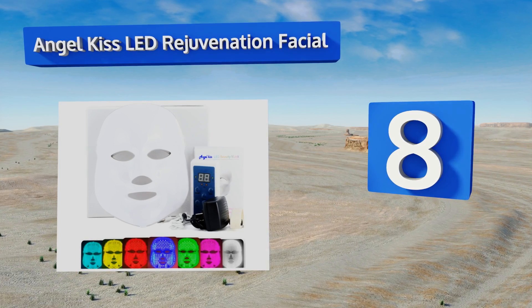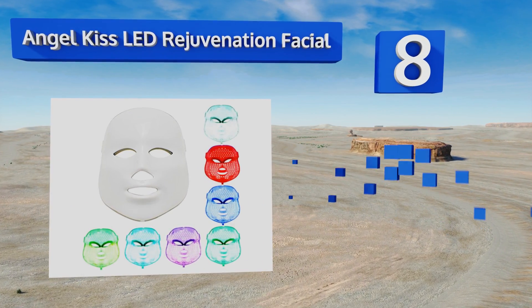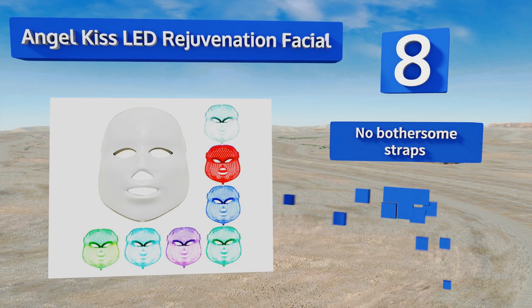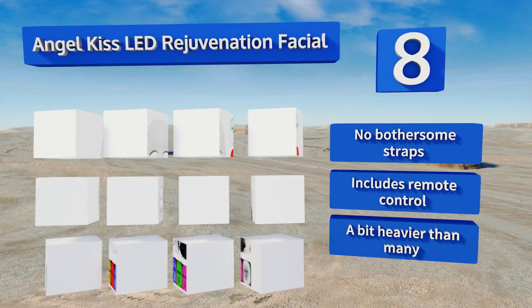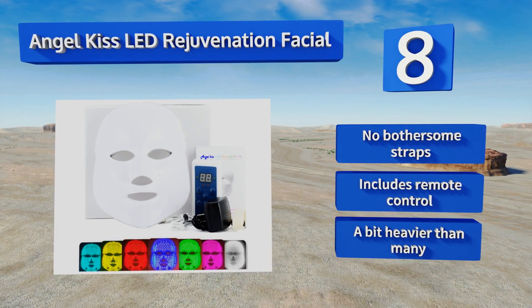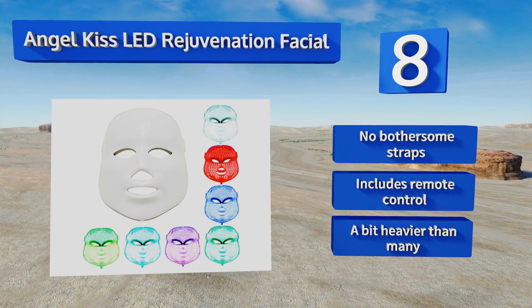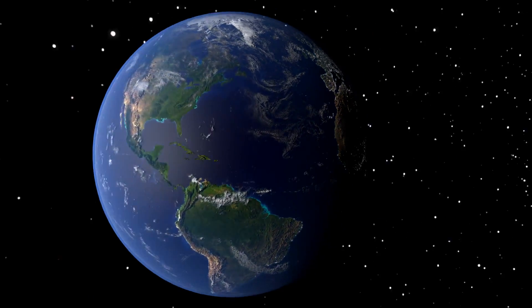Coming in at number eight on our list, the Angel Kiss LED rejuvenation facial offers a rainbow of illuminating treatment options — from collagen-increasing red to anti-aging green to soothing light blue. Lined with 150 individual bulbs, you can lie back and relax under this gadget for up to 20 minutes at a time. There are no bothersome straps and it includes a remote control, however it's a bit heavier than many options.